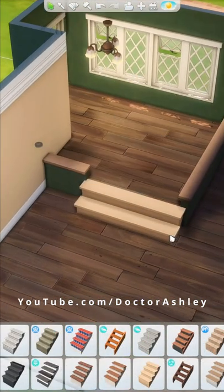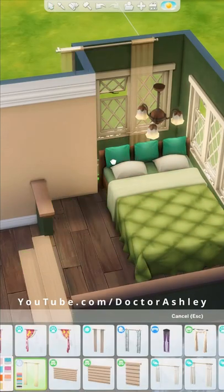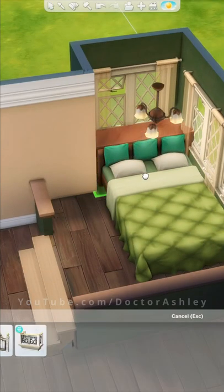Taurians are huge homebodies, so I wanted to make a cozy studio suite that has everything you need so you never have to leave the house.